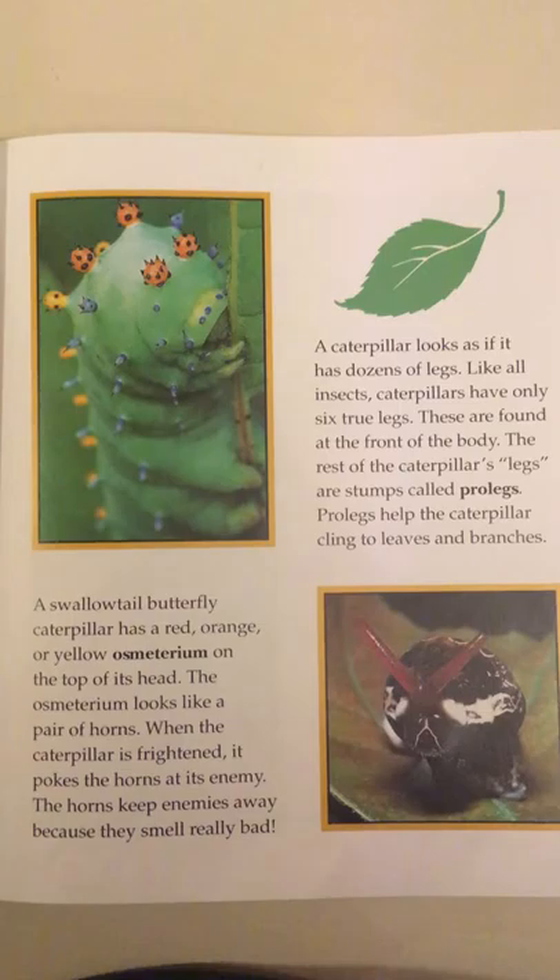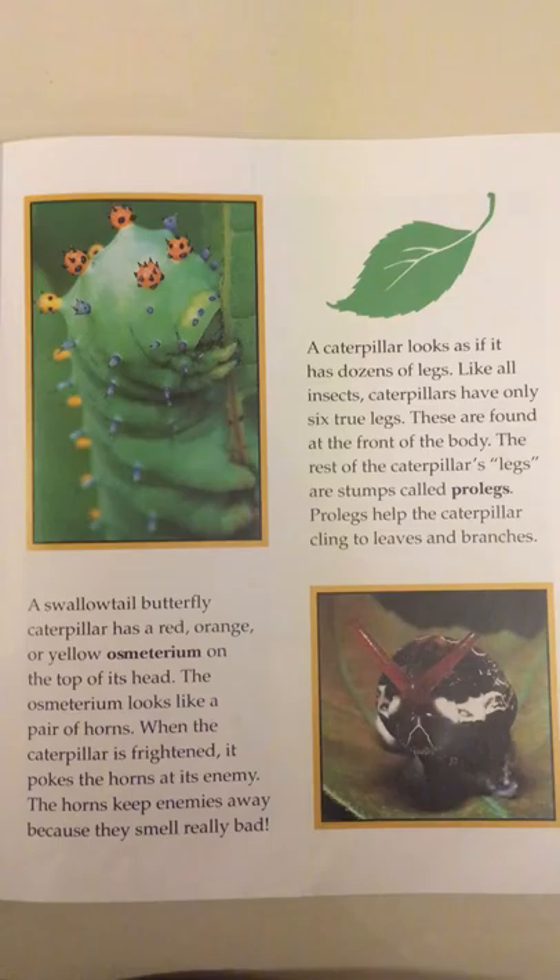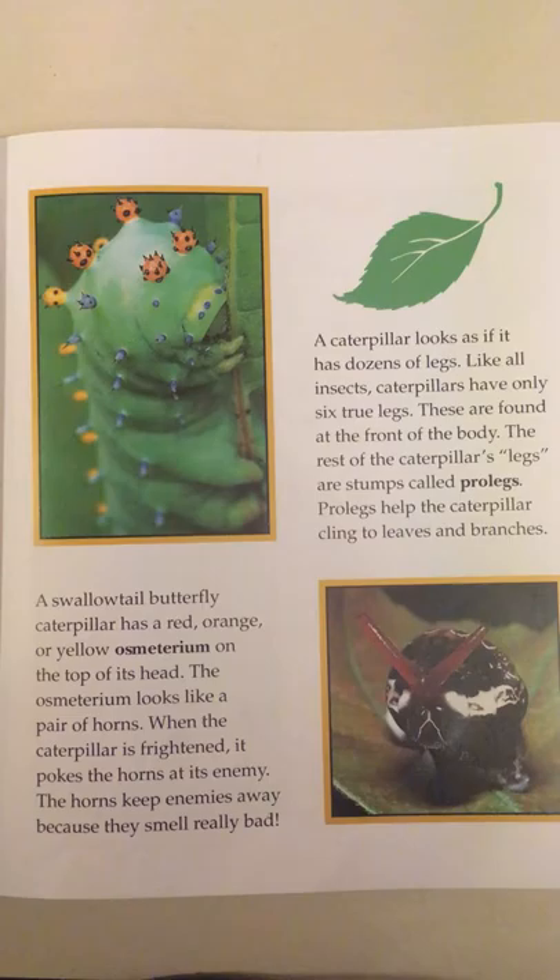A swallowtail butterfly caterpillar has a red, orange, or yellow osmaterium on the top of its head. The osmaterium looks like a pair of horns. When the caterpillar is frightened, it pokes the horns at its enemy. The horns keep enemies away because they smell really bad.